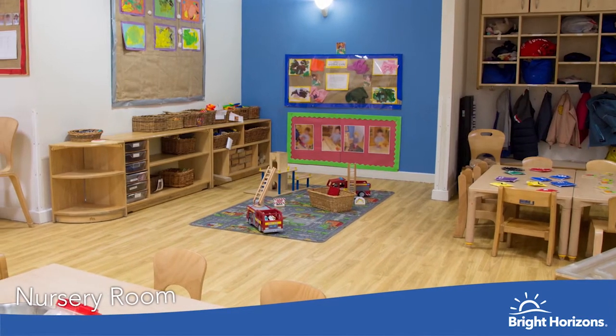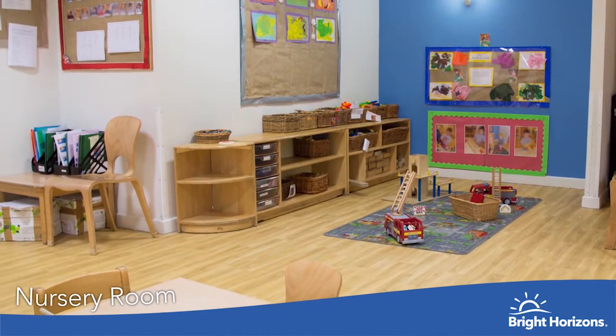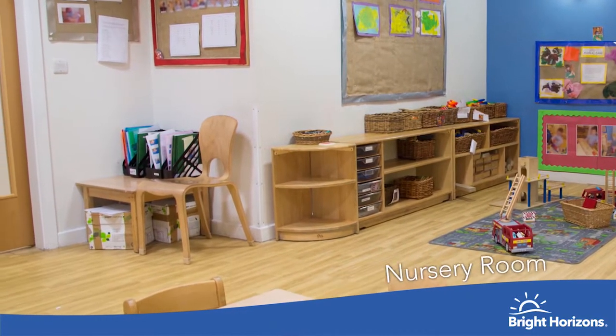Hello and welcome to Tabard Square Day Nursery and Preschool. Welcome to our nursery room. The children love this room so much they never want to go home.